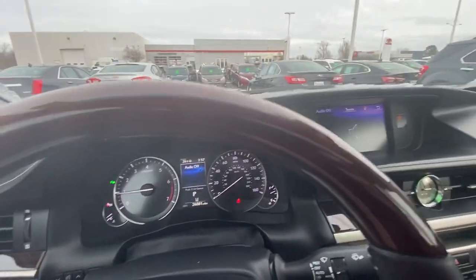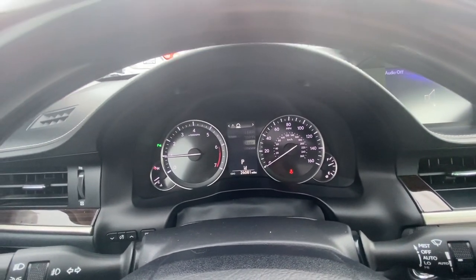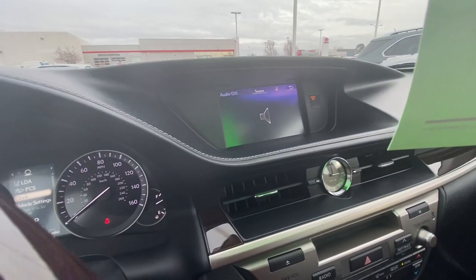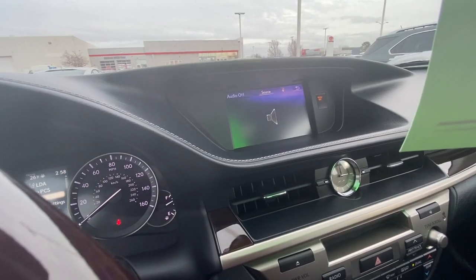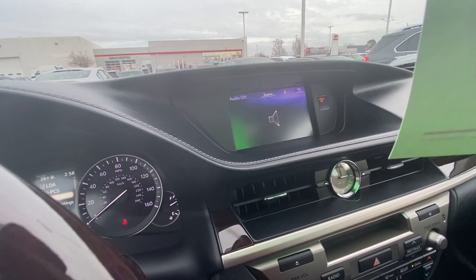You can scroll through the dashboard options here to see all the different features that the vehicle has. Here are the radio settings, so this is where you obviously control your radio. Bluetooth options again, so you can listen to podcasts, music, etc.